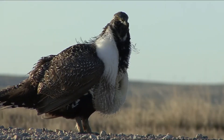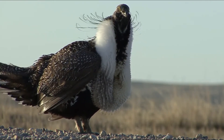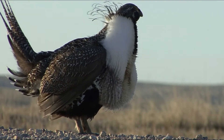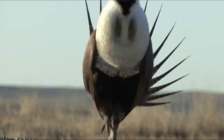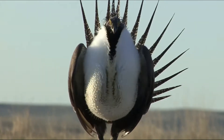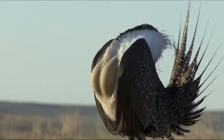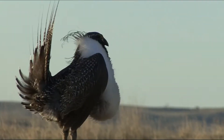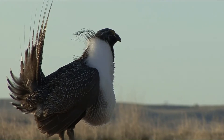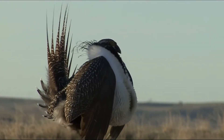The male sage grouse's strutting, puffing, and popping mating call is a sight and sound to witness. This bird is known for their elaborate courtship rituals. Every spring, male sage grouse gather in leks and carry out a strutting display. A lek is another name for the area where sage grouse gather in the spring.